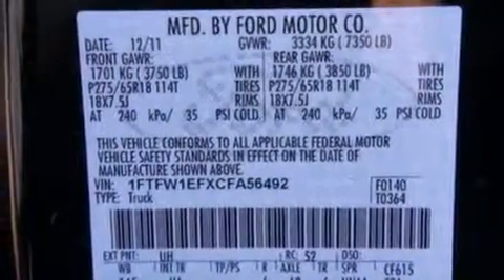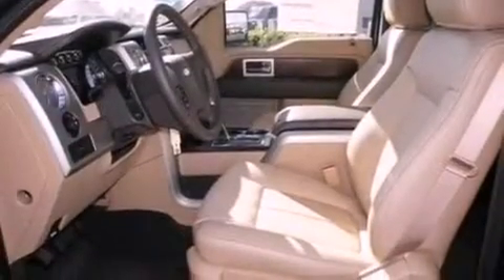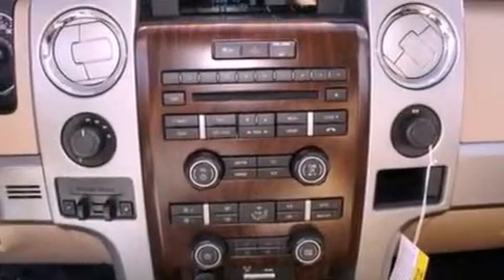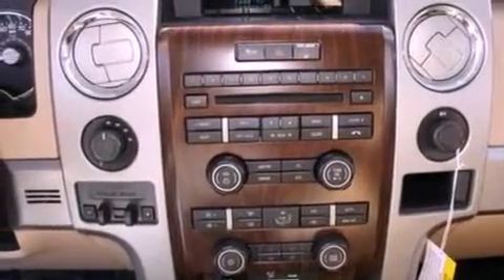All of the following features are included: a double wishbone independent front suspension, a low tire pressure indicator, traction control and stability control systems, automatic locking wheel hubs, an engine immobilizer theft deterrent system, and 12-volt power outlets.